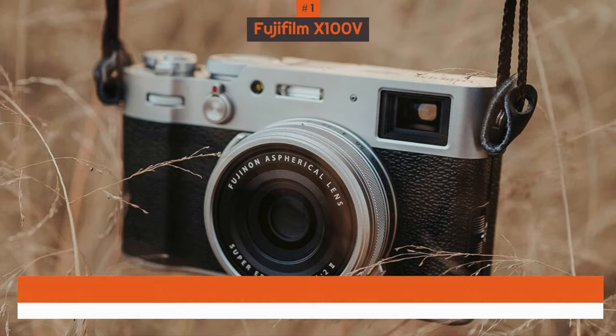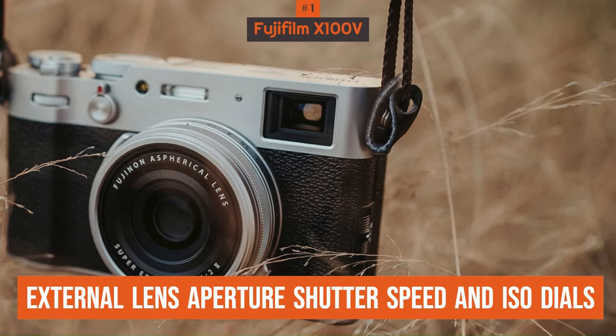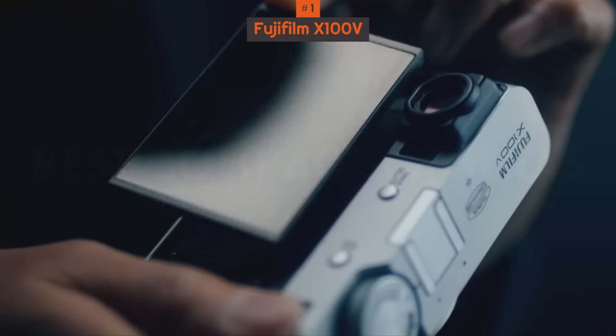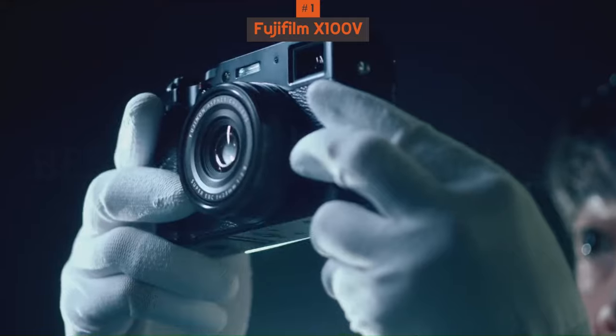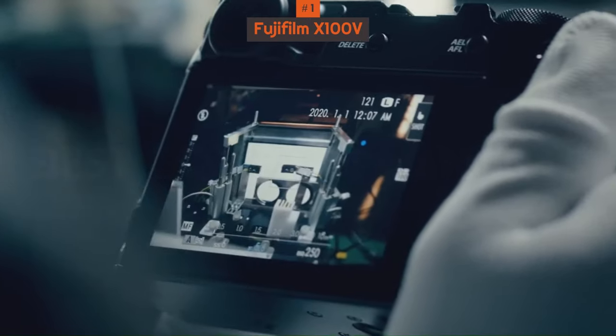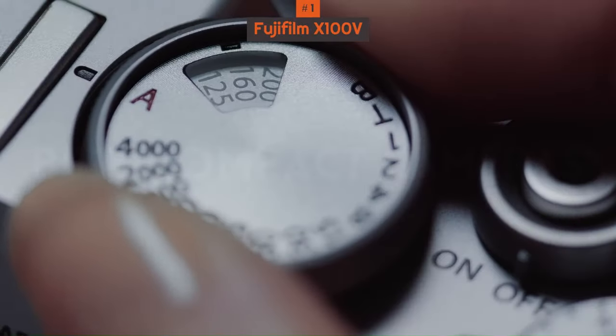The X100V has external lens aperture, shutter speed, and ISO dials which, for those raised on film cameras, are just wonderful to use. And it's amazing how they encourage all the key exposure skills we still need, but which are easily forgotten about with P modes and digital interfaces.